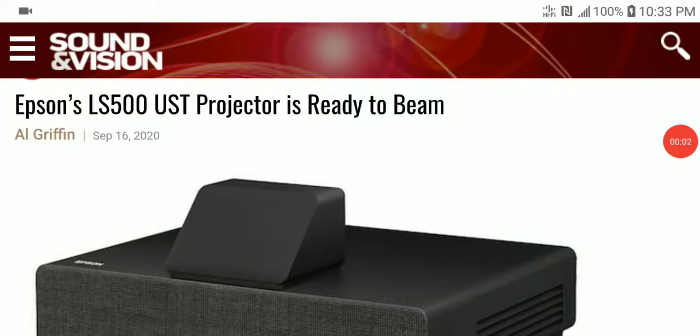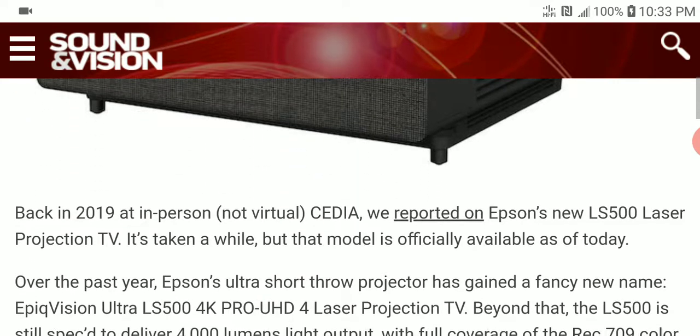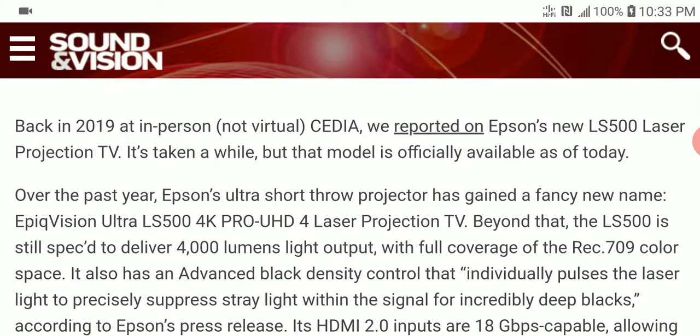The Epson LS 500 ultra short throw projector has been announced, one of the new products out of CES. It uses laser projection technology to give you a very massive screen at a very short distance.